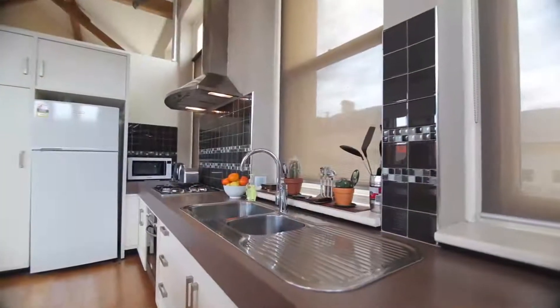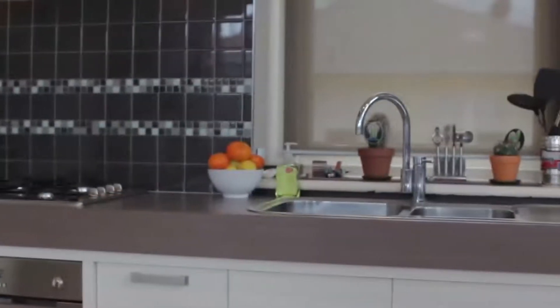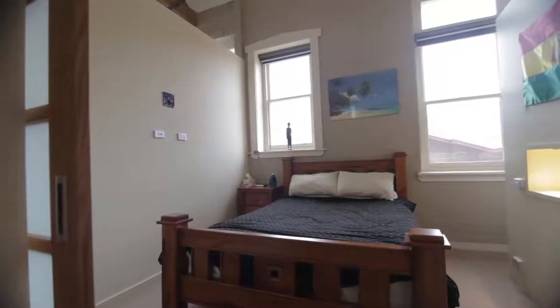Complete with ultra-modern appliances and a large island bench, the gourmet kitchen has a level of architectural finish matched only to the depth of the history the apartment instills.